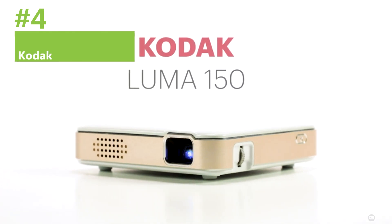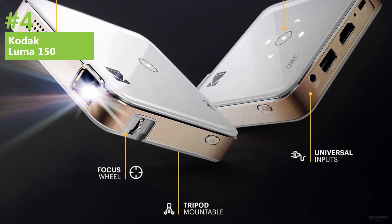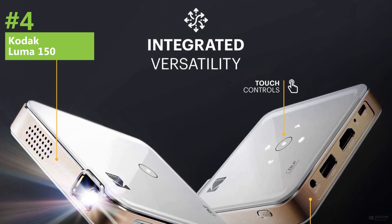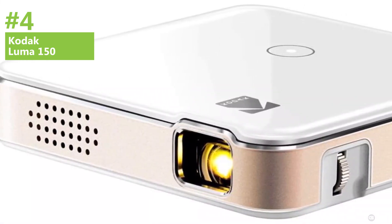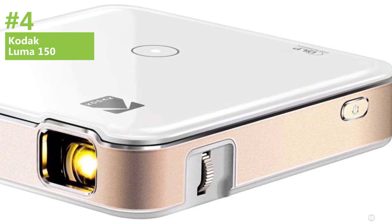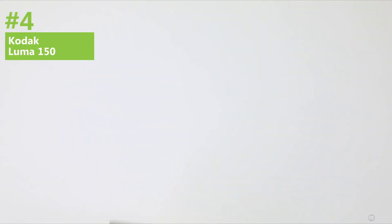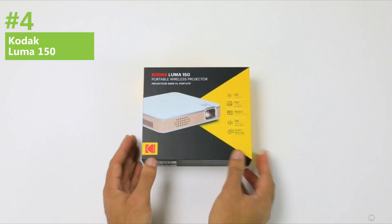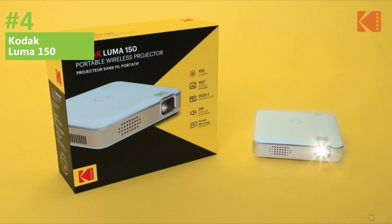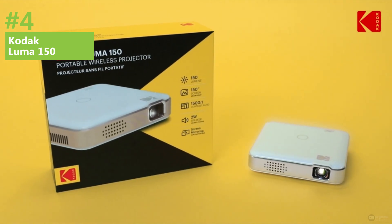Number 4. If you're searching for a budget-friendly mini projector that delivers great value, look no further than the Kodak Luma 150. Widely considered the best value option on the market in 2023, this portable device is perfect for sharing videos, presentations, and just about anything else. Measuring just 4 inches by 4 inches and less than an inch thick, the Kodak Luma 150 is highly portable and easy to carry in your backpack. Despite its small size, it comes packed with features, including a built-in 1.5-watt speaker, HDMI port, and support for AirPlay and screen mirroring. The Kodak Luma 150 also features a built-in rechargeable battery with a battery life of up to 2.5 hours.